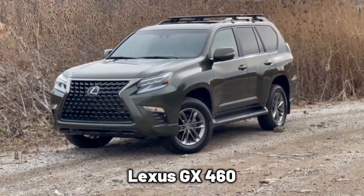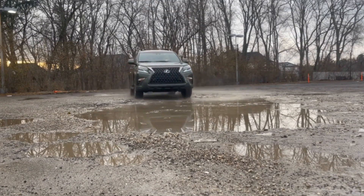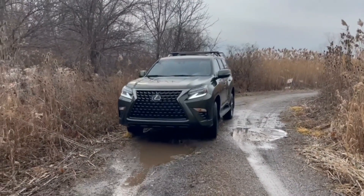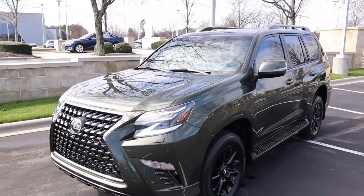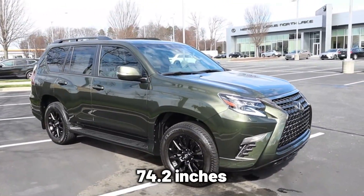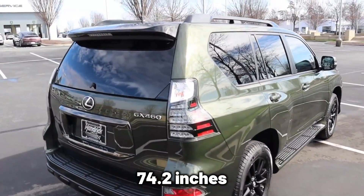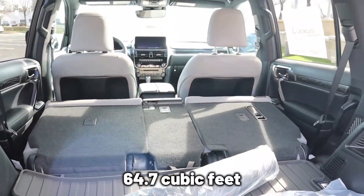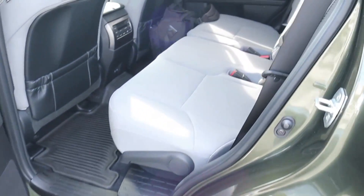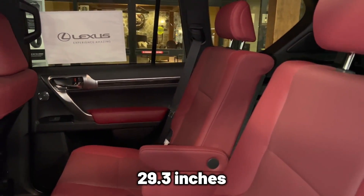The Lexus GX460 is a big SUV; however, if you must choose an SUV just because of its dimensions, the Lexus will not be able to put up a fight against the Infiniti. The Lexus has an exterior length of 192.1 inches, a body width of 74.2 inches, an exterior body height of 74.2 inches, a cargo volume of 64.7 cubic feet, front leg room of 41.7 inches, rear leg room of 34.1 inches, and third row leg room of 29.3 inches.